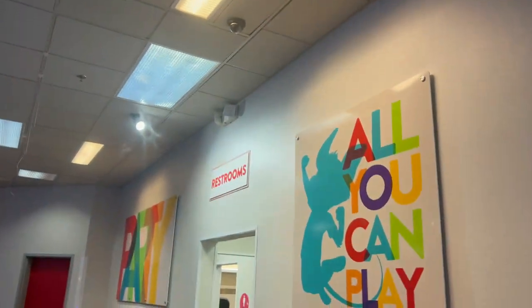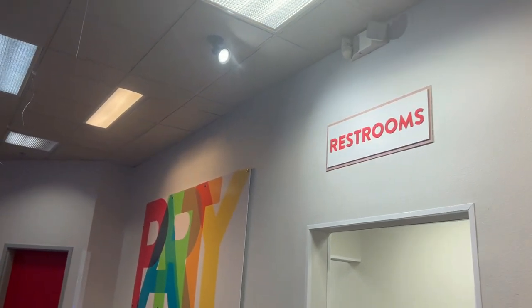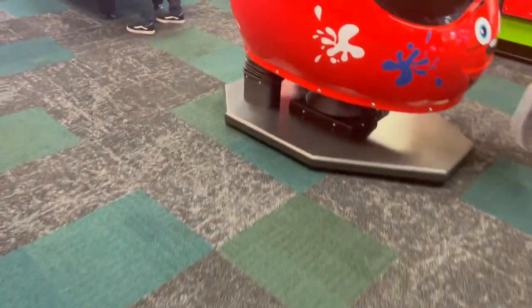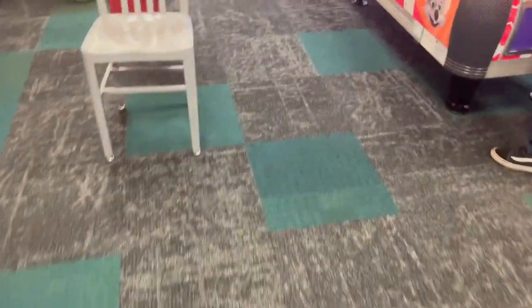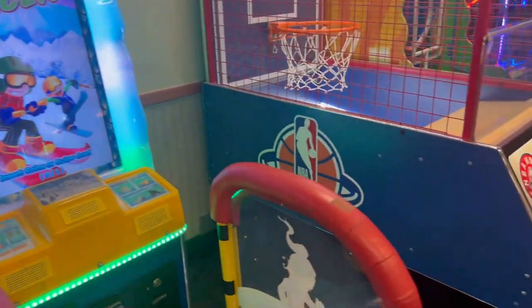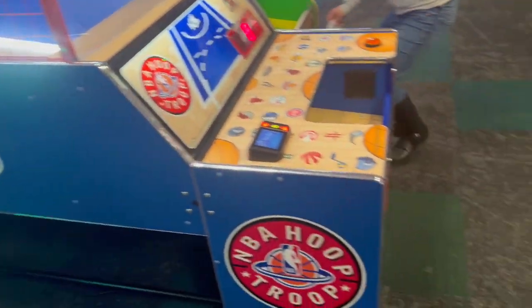There's the all-you-can-play area with recognition and party signage. There are TVs on, and before I go into this area, here's Chuck E.'s air hockey — that's a new thing. There's also Real Drive Ski Racer and NBA Hoop Troops, like a young NBA game.